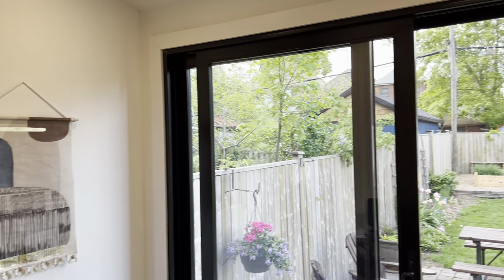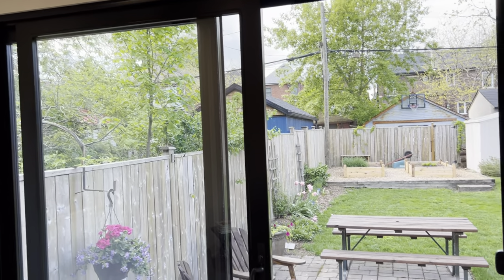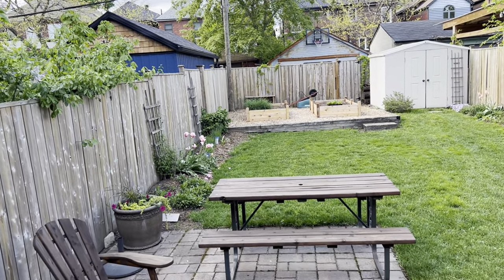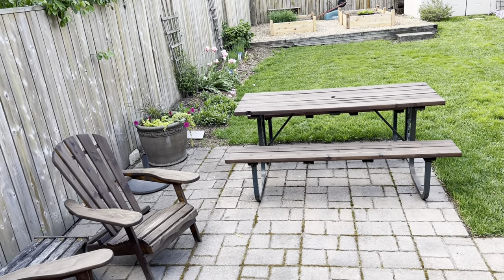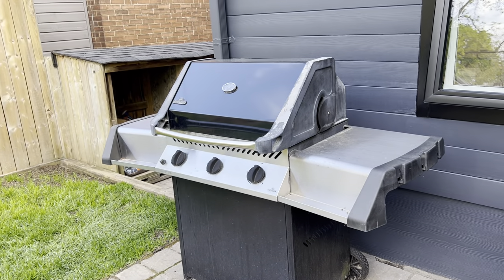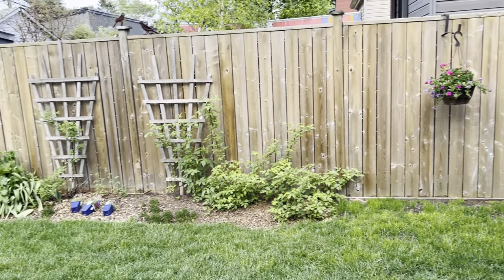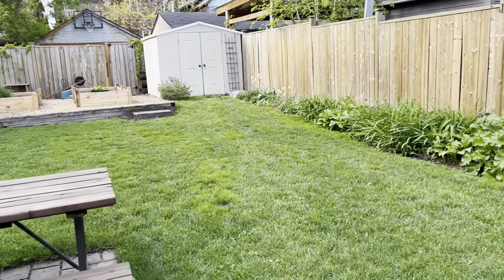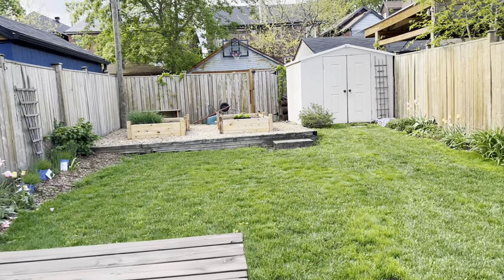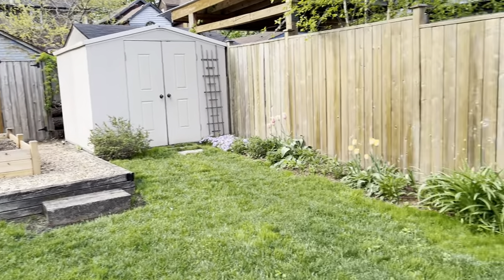It's all open plan, really well done, and a very recent renovation with all permits. These beautiful doors walk out to the big yard — again, 26 feet wide, which is very rare. You've got a natural gas barbecue out here, great for gardening and entertaining. There are raised vegetable garden beds, which is cool, and a shed is included.